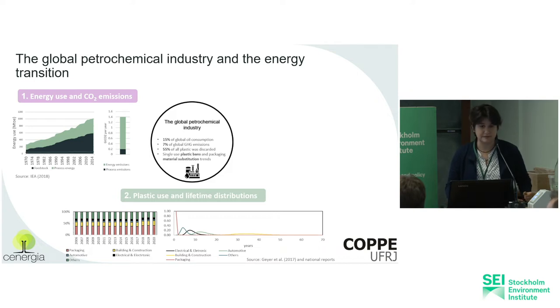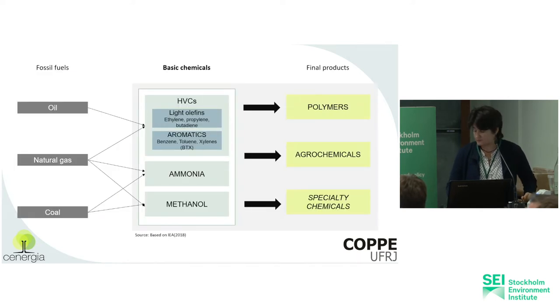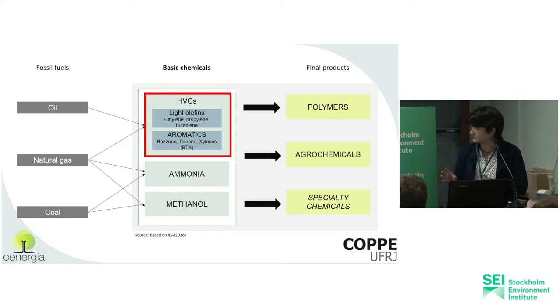The second aspect to point out is the applications of plastic use, which is roughly 40% used for packaging, with a very short time of use — within a year it's disposed, which leads to plastic waste mismanagement. Most countries and regions don't have a well-managed destiny for these plastics, so we have them going into marine environments. I'm going to focus mostly on light olefins — ethylene, propylene, butadiene, and aromatics — and mostly plastics, fibers, and rubbers, not agrochemicals or specialty chemicals.